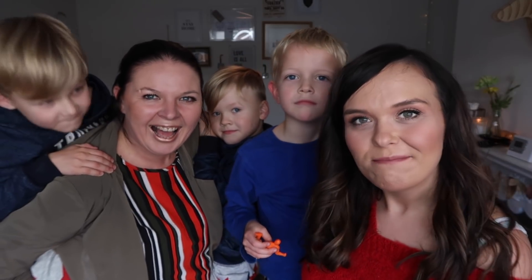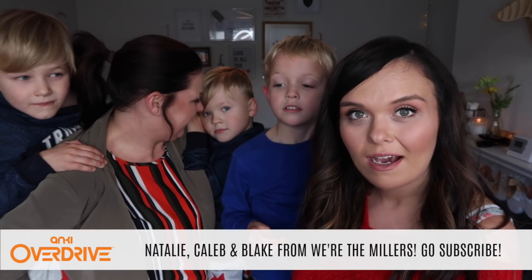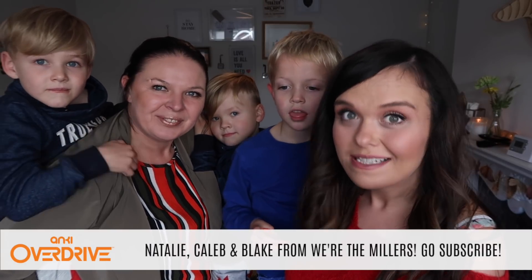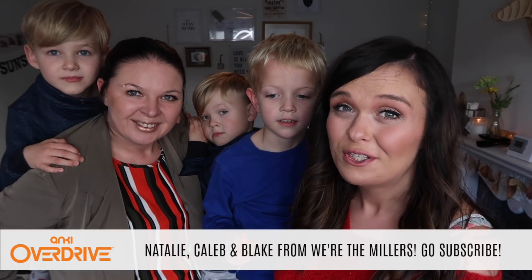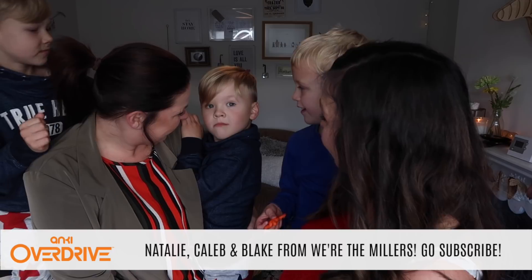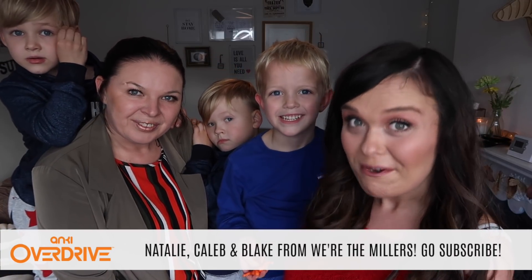Hi everyone and welcome back to my channel. I have these gorgeous people here with me today because we are going to be testing out the amazing Anki Overdrive, which is basically a car racing game that you can use your phone with and it's pretty brilliant. So if you'd like to see what it's like and prepare for Christmas, then keep watching.